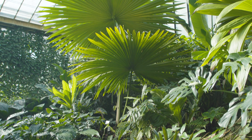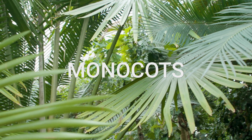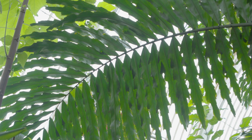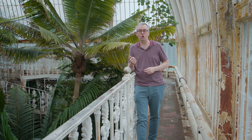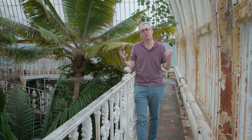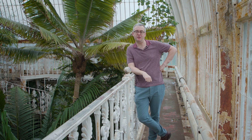Palms are monocots. Monocots are a major group within the flowering plants — there are about 70,000 species of them. The monocots are generally sort of soft, herbaceous, floppy plants like the orchids, the lilies, the grasses. They have linear leaves. But the amazing thing about the palms is the way they have escaped all the constraints of being a monocot to become great big canopy giants.